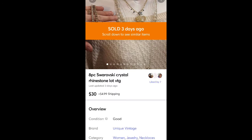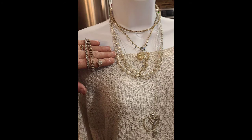This is a lot of crystal Swarovski-style rhinestone jewelry — I think four necklaces, two bracelets, and two rings or something. It sold for $30 plus shipping and it was all from a Goodwill Blue Box as well.